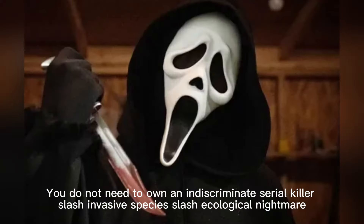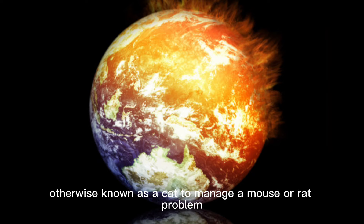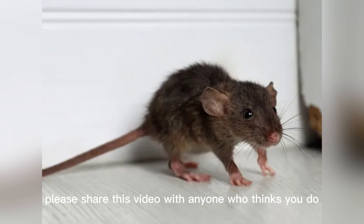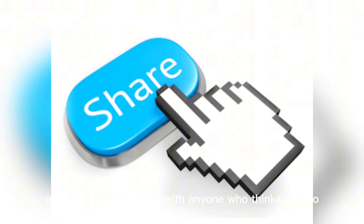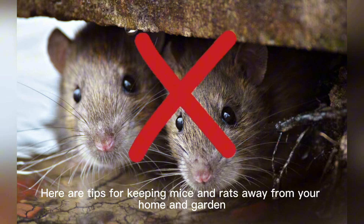You do not need to own an indiscriminate serial killer, slash invasive species, slash ecological nightmare — otherwise known as a cat — to manage a mouse or rat problem. Please share this video with anyone who thinks you do. Here are tips for keeping mice and rats away from your home and garden.